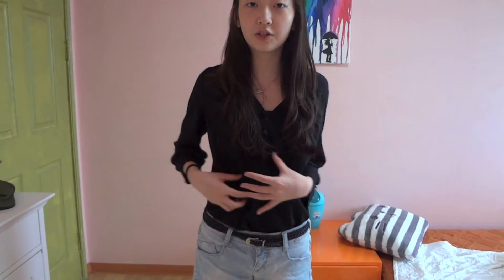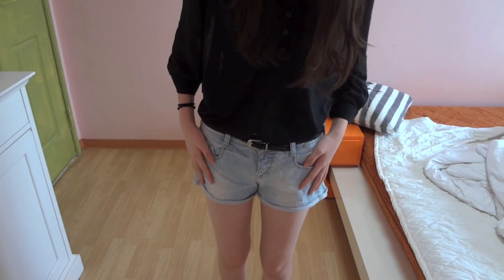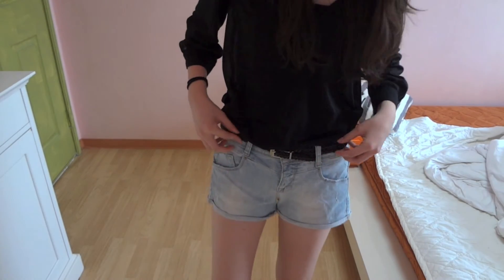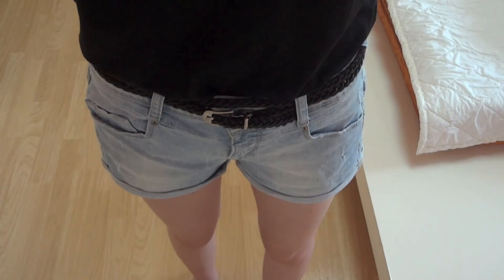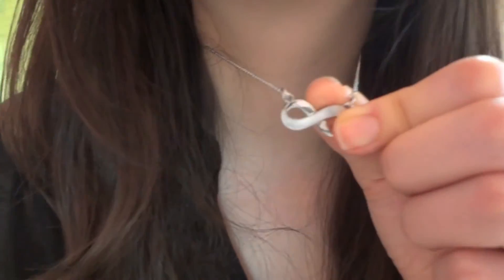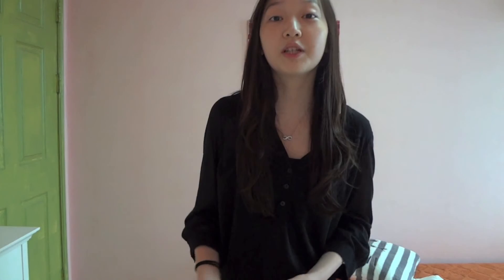Hi guys! This is what I'm wearing. This sheer black top is from H&M and I got it a while back. And then I'm wearing a black pink top under that. And for my shorts, I'm wearing these light blue shorts and I'm wearing the same braided type belt that loops around twice. And I tucked my shirt in. And for accessories, I'm wearing my Infinity necklace that's from Myeongdong streets.